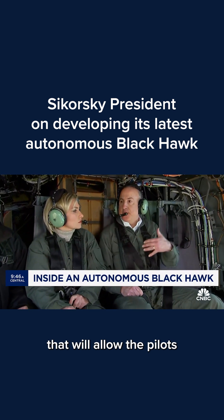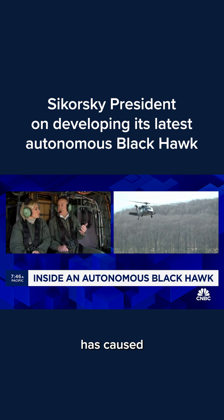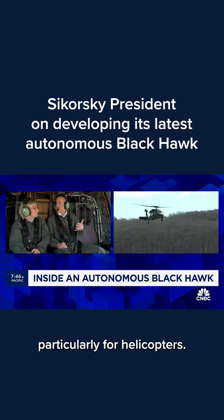It's a capability that will allow pilots to land in degraded visual environments, which is something that has caused a lot of accidents, particularly for helicopters.